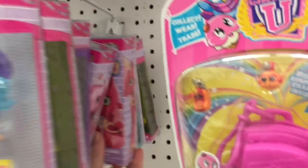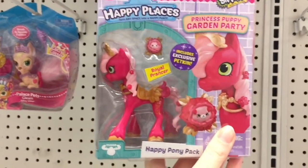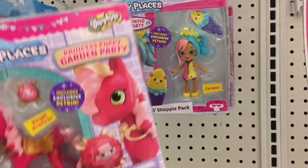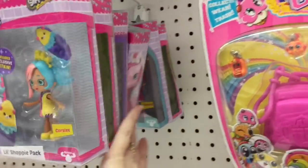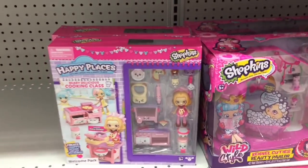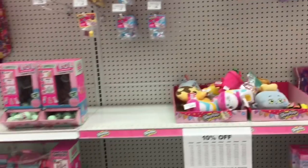Oh wow, they have that red pony — I need this one, I've never seen her before. Princess Puppy Garden Party — she's really pretty. I was at a different Toys R Us last week and they had a bunch of new toys too, but I'm sure they're just getting rid of all their stock. Definitely a score on some new toys here — I was not expecting that. They also have the cute little Gourmet Bear Cooking Class one for Happy Places — that's really cute.